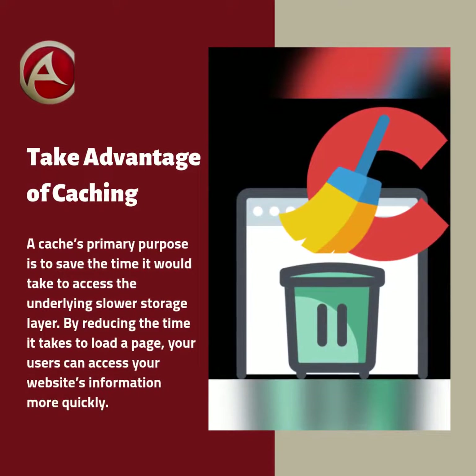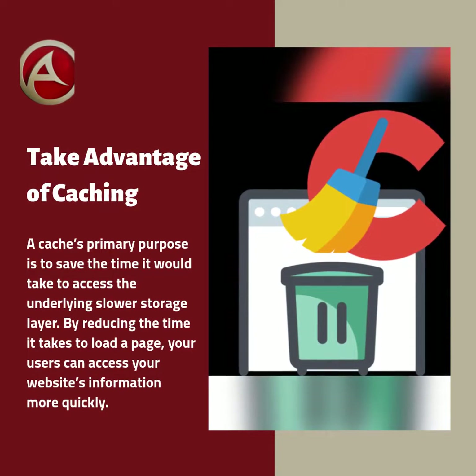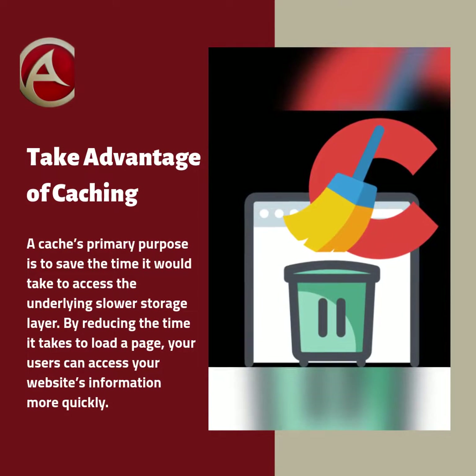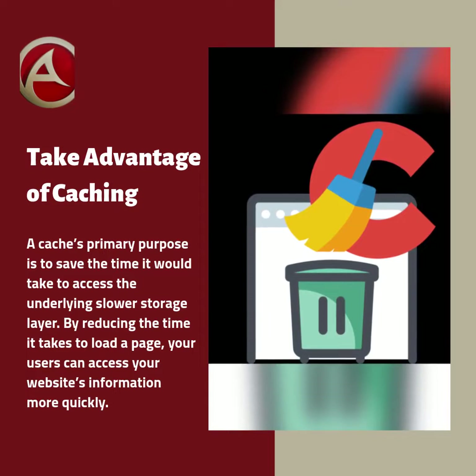A cache's primary purpose is to save the time it would take to access the underlying slower storage layer. By reducing the time it takes to load a page, your users can access your website's information more quickly.